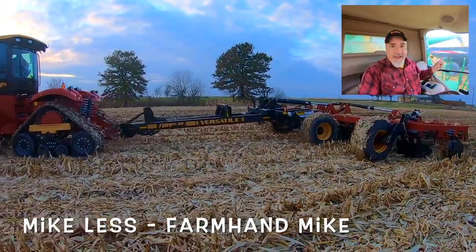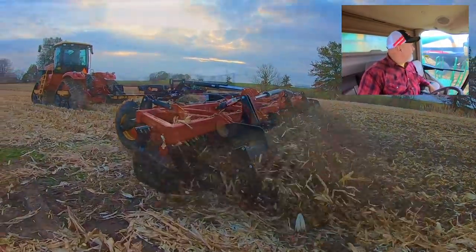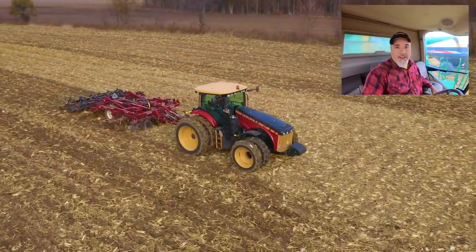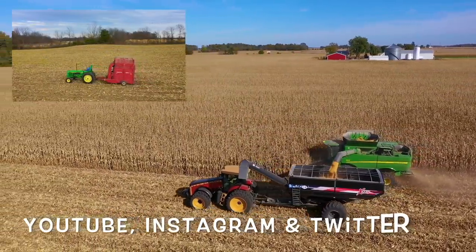When you're running combine and have that view over there, that's just pretty awesome - that's almost as awesome as watching that Mike Les guy on YouTube. That is one good-looking tractor and grain cart.